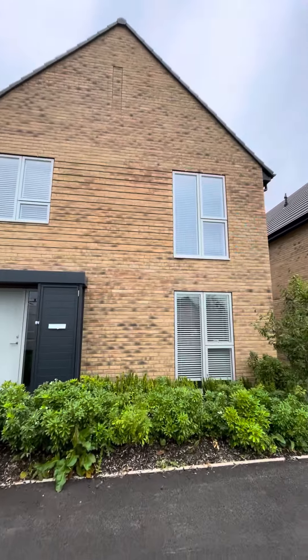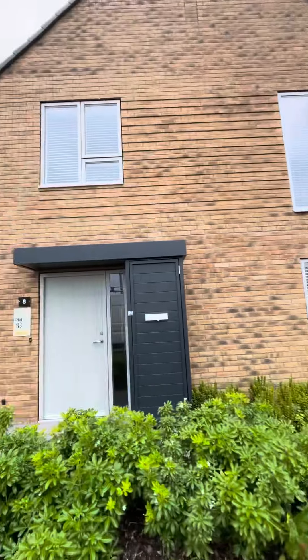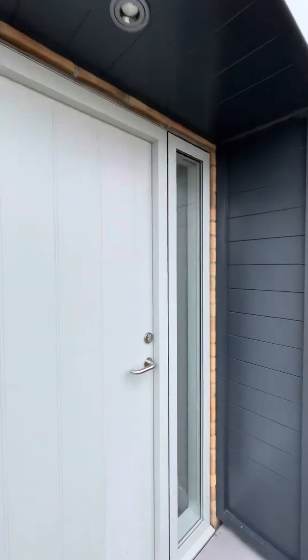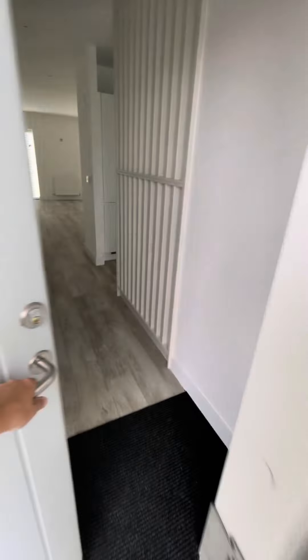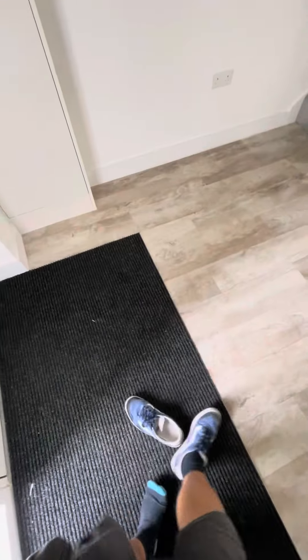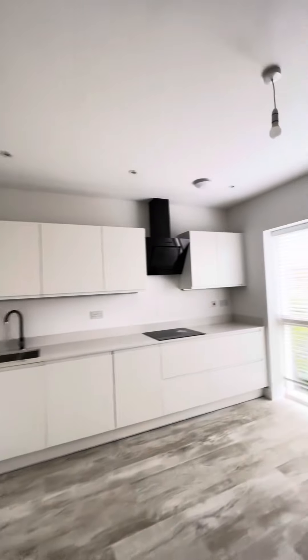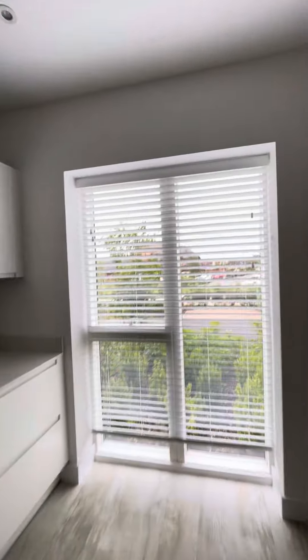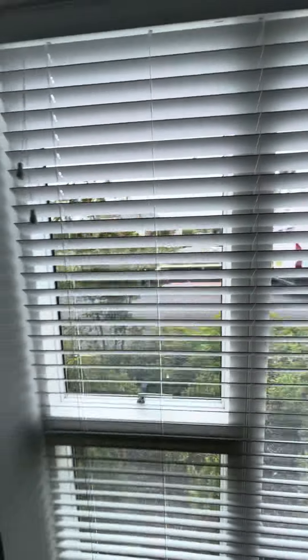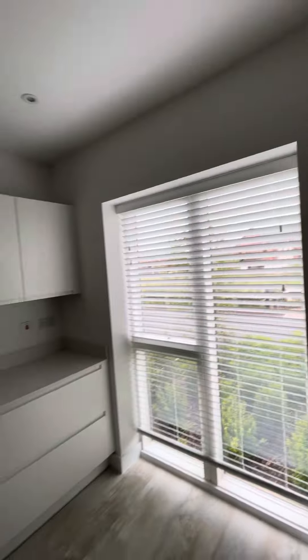Just fitted another one of the new builds with blinds over at Northstone. These houses are something else — really smart, high spec — and I'm doing quite a lot of the blinds in them now, which is nice. Putting those little finishing touches in.